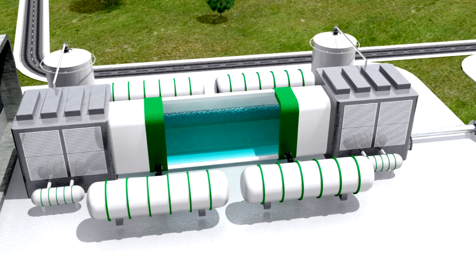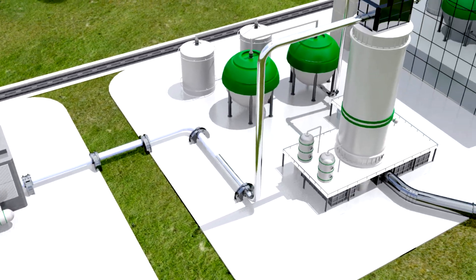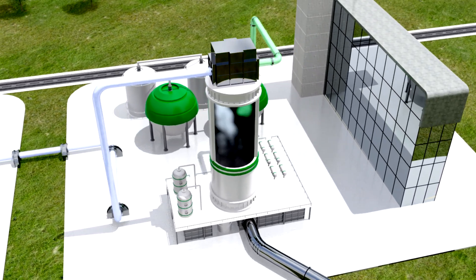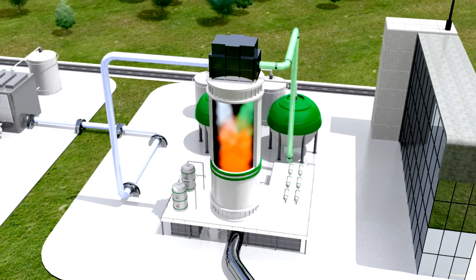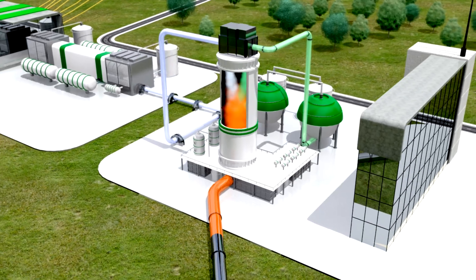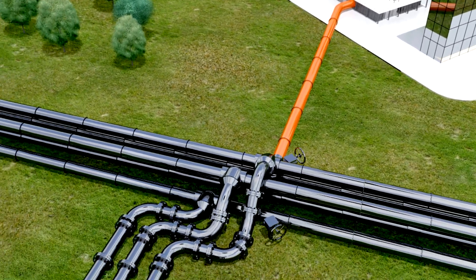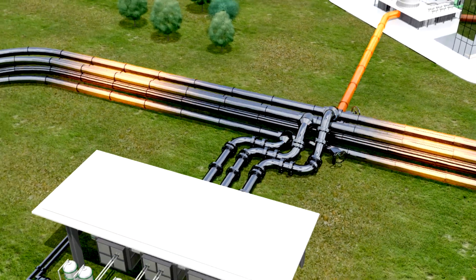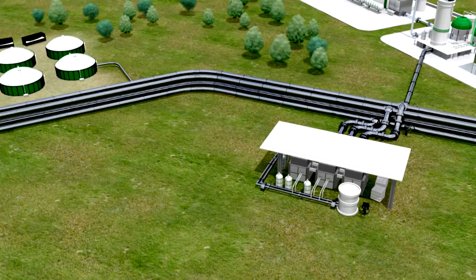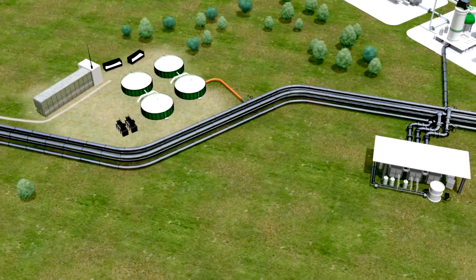In a neighboring plant, the hydrogen bonds with carbon dioxide to form methane gas. The methane produced with the help of green electricity can be stored in Germany's national grid and in large gas caverns. Together with biomethane from the biogas plants, it is replacing more and more natural gas.